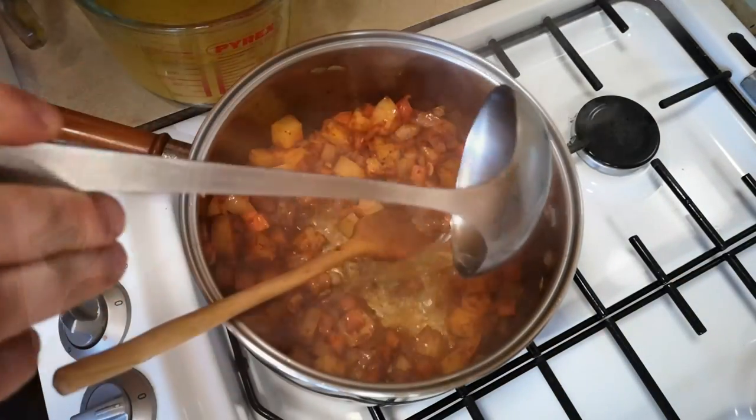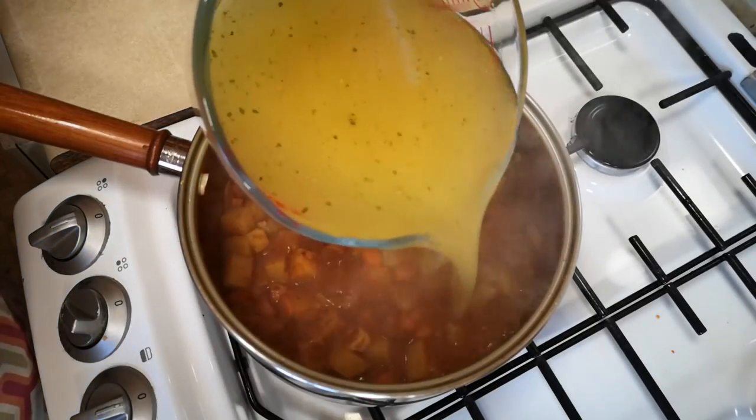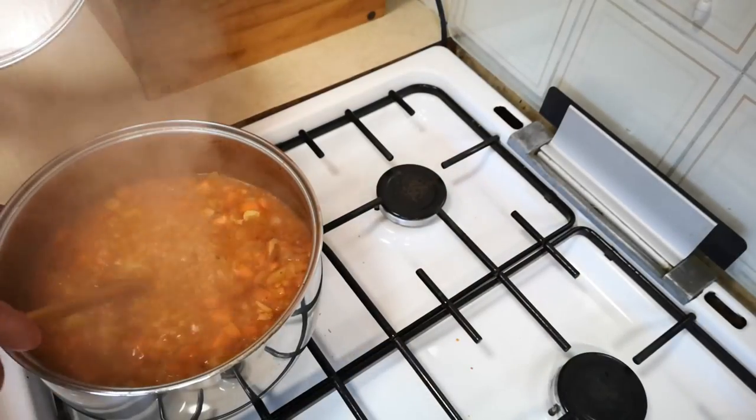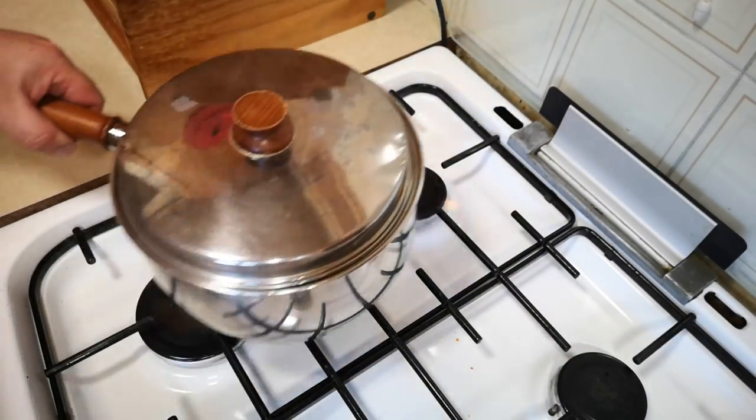But no more than 30 seconds, then in with a bit of stock to deglaze the pan and stop those spices from burning. Then the rest of the stock and the lentils — stir, lid on, and simmer for half an hour. I moved that to the back burner, which is smaller, because it was cooking too vigorously on the front. It just needs a gentle, bubbling simmer.